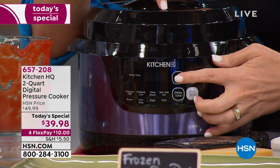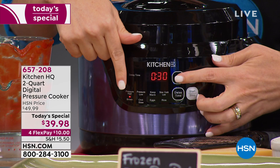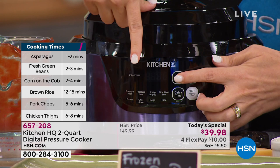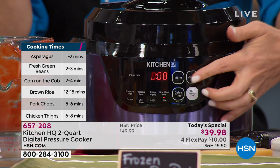Moving down, this is going to be your browning feature. Anytime I do meats that are thawed, I like to brown them first and get a little sear going on — that helps incorporate even more flavor. Then we have our chili stew feature, our egg feature, and then our rice feature. This is going to do your rice, hard boiled eggs are so easy. We're actually even in the manual — it's going to give you cooking times.